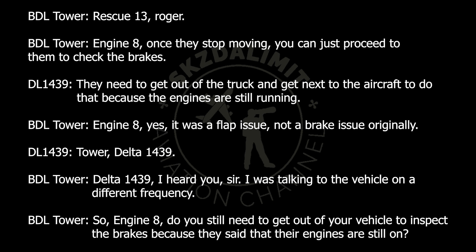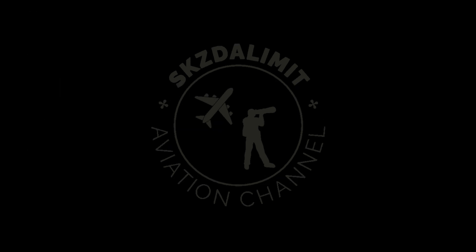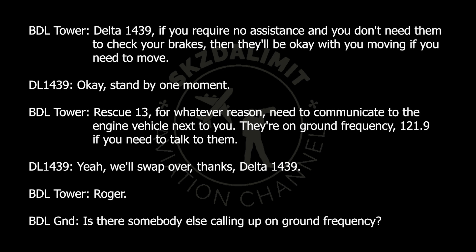Tower, Delta 1439. Delta 1439, I heard you — I was talking to the vehicle on a different frequency. Engine 8, do you still need to get out of your vehicle to inspect the brakes? Because they said their engines are still on. Tower, Delta 1439 — if you require no assistance and don't need them to check your brakes, they'll be okay with you moving if you need to move. Stand by one moment. Rescue 13, need to communicate to the engine vehicle next to you. They're on ground frequency 121.9 if you need to talk to them.